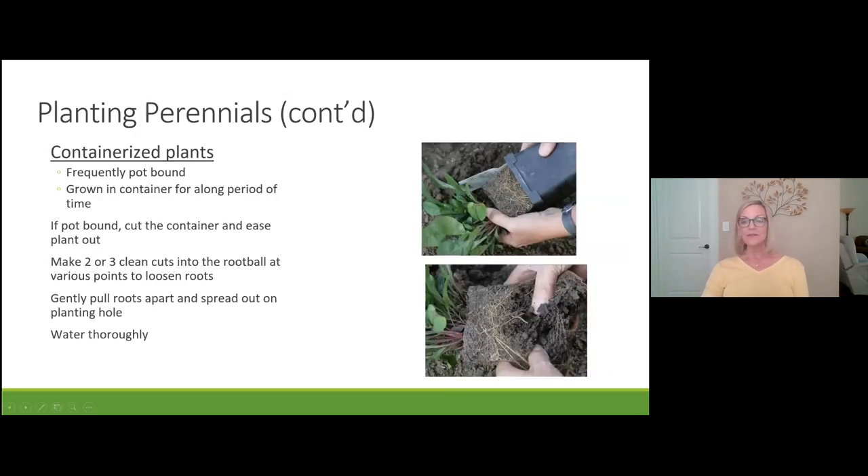If a plant is pot-bound — where roots have grown up into the container with no room left — you may have to cut the container open to ease the plant out. Make a couple of cuts in the root ball or gently spread the roots apart, encouraging them to grow sideways and down into the hole you've dug. Then water it thoroughly.